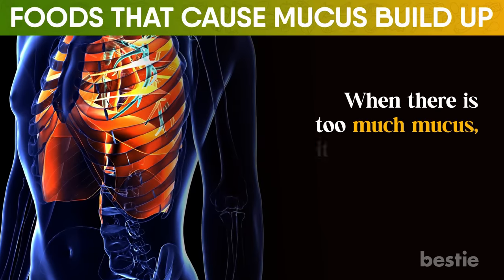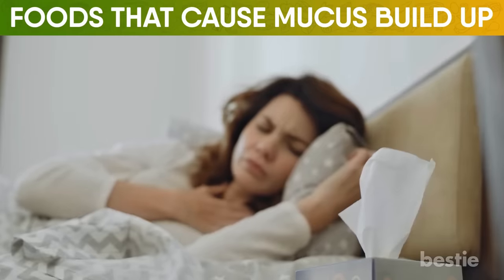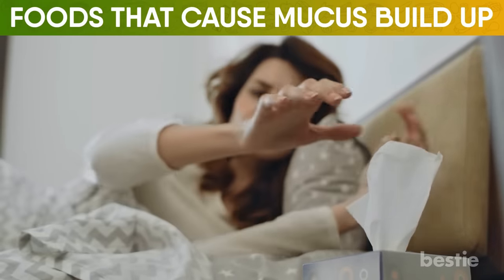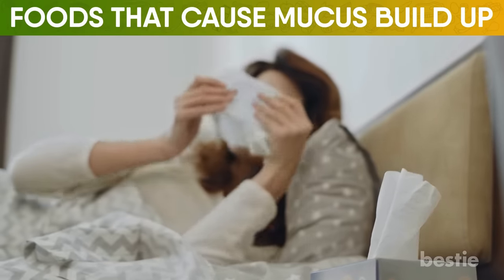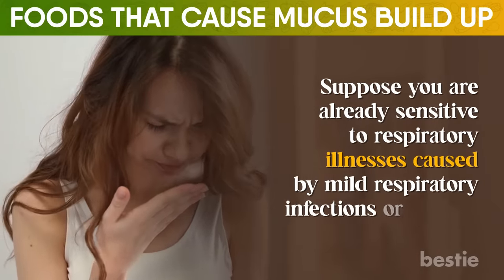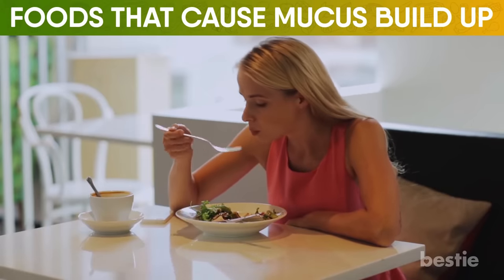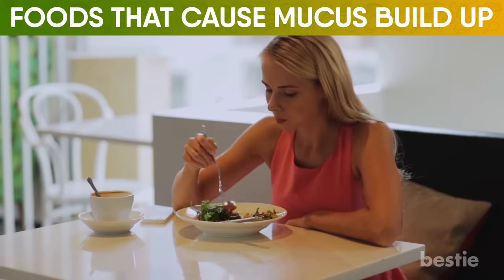When there's too much mucus, it begins to build up within your respiratory tract. Because of this, you risk having a host of common yet unpleasantly inconvenient and uncomfortable illnesses like common cold, influenza, and common flu. Suppose you're already sensitive to respiratory illnesses caused by mild respiratory infections or asthma — you have to take note precisely of which food you're eating and what contributes to the buildup of excess mucus within your system.